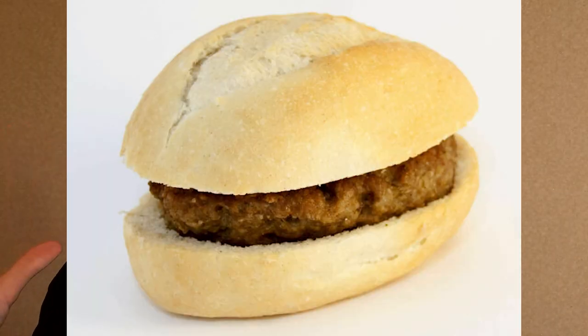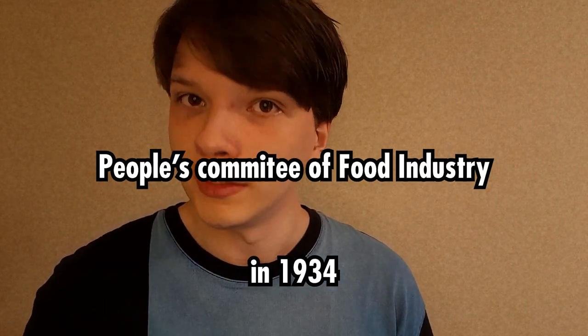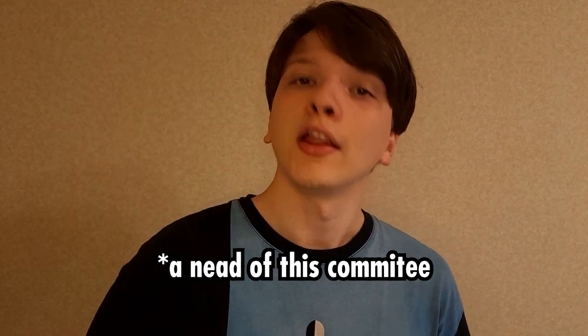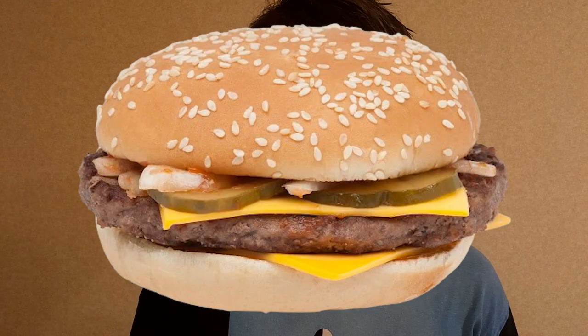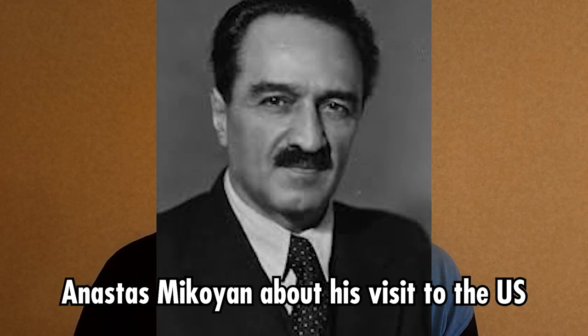Now let's talk about the exciting story of Soviet fast food and the Soviet government. In 1934, the Soviets created a People's Committee of the Food Industry. A guy called Anastas Mikoyan was ahead of it. Shortly after its creation, he went to the USA on a business trip and enjoyed eating fast food. He noted: 'Our attention was drawn to the mass mechanical production of standard cutlets, which were sold hot together with a bun — the so-called hamburgers — right on the street in special kiosks.' After that, he tried to implement this whole experience in Soviet Russia, and they gave a name to that new dish — they called it a hot Moscow patty with a bun.